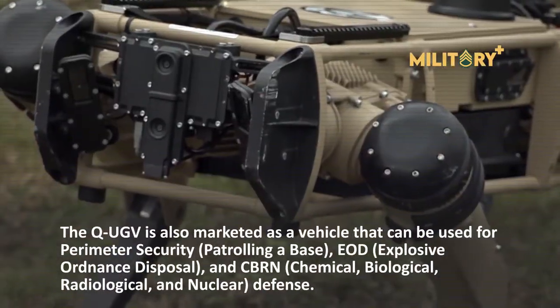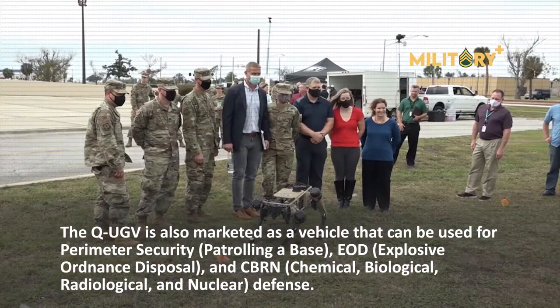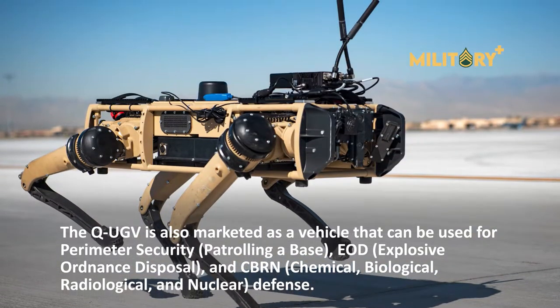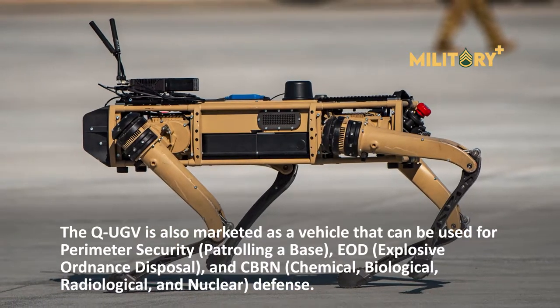The QUGV is also marketed for perimeter security or base patrolling, EOD (explosive ordnance disposal), and CBRN — chemical, biological, radiological, and nuclear defense.